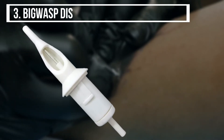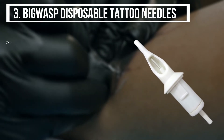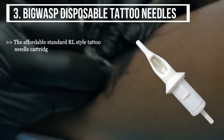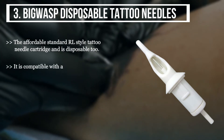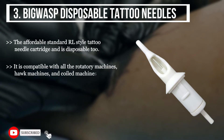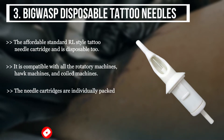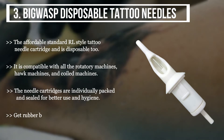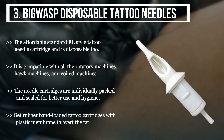The third product we have is the Big Wasp Disposable Tattoo Needles. The affordable standard RL-style tattoo needle cartridge is disposable too. It is compatible with all the rotatory machines, hawk machines, and coiled machines. The needle cartridges are individually packed and sealed for better use and hygiene. Get rubber band loaded tattoo cartridges with plastic membrane to avert the tattoo ink.